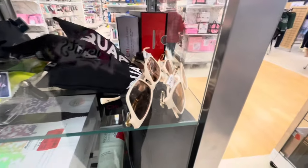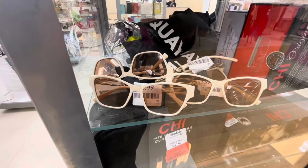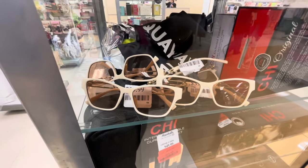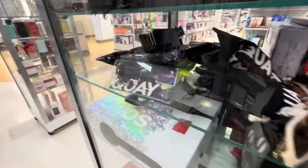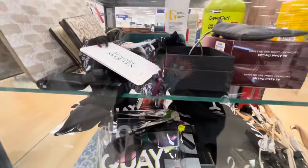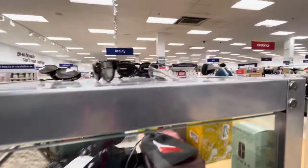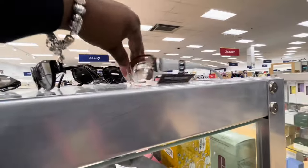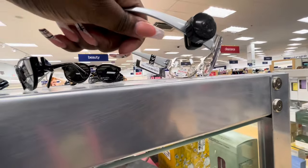So these glasses in here are $40. I don't know what kind they are but they are $40. They look like they're saying Quay. And then they have some Quay ones, Alexander McQueen — just like cute little stuff in this case. True Religion and then $13.